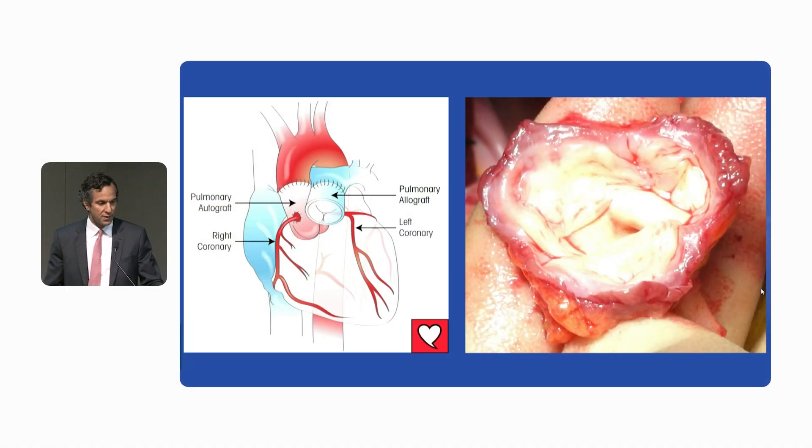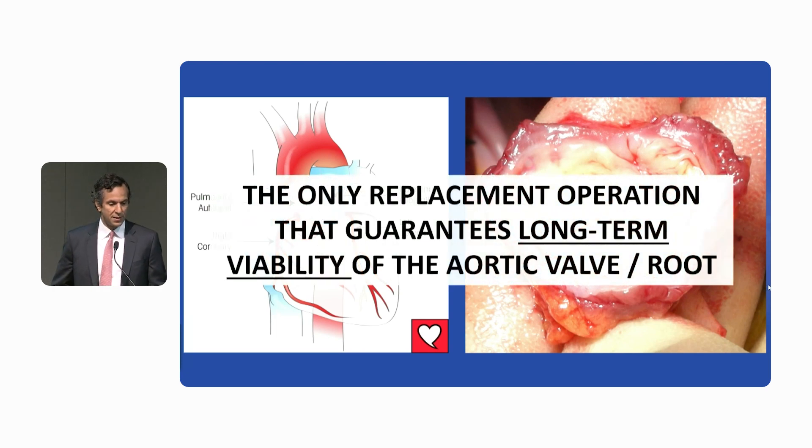The ROS is the only replacement operation that guarantees long-term viability of the aortic valve and the aortic root. We now have data up to 40 plus years after the ROS procedure. And when we look under the microscope, you can still see that trilaminar structure preserved with endothelial cells, interstitial cells, and extracellular matrix in the body of the leaflet.